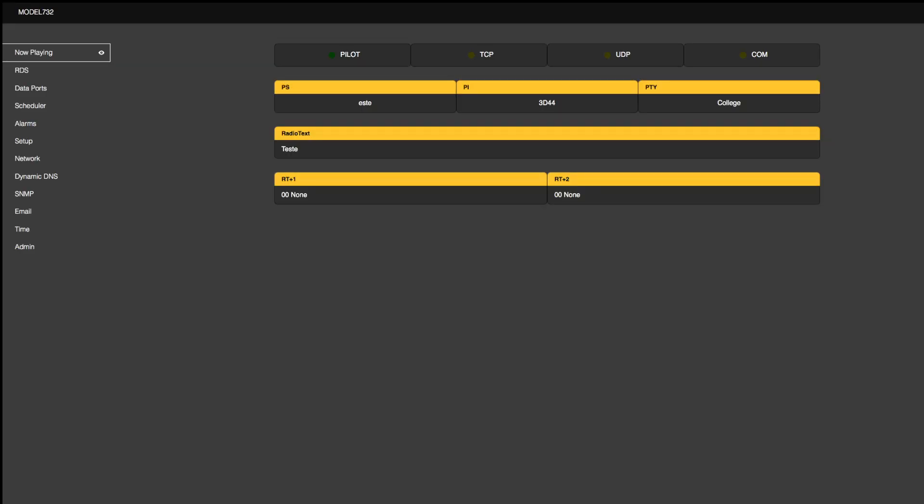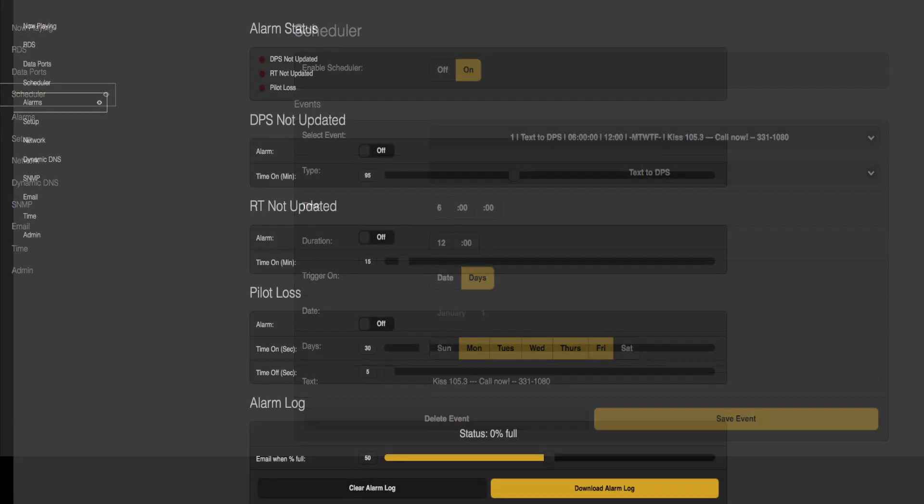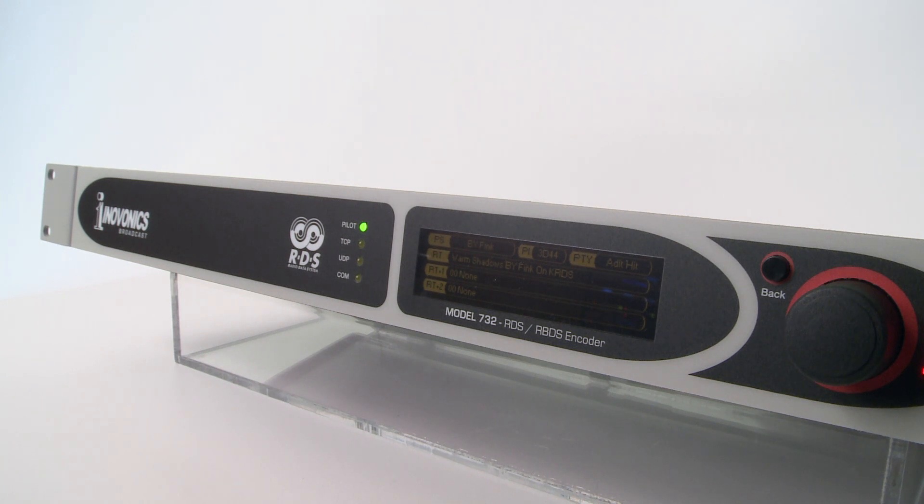The 732 dynamic web interface gives you total remote control of the unit from any PC or mobile device. A comprehensive set of menus include a quick overview of now-playing information, RDS data, scheduler, alarm parameters, and much more. Remote firmware updates are a simple process via web.